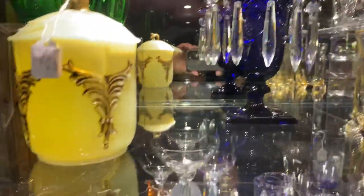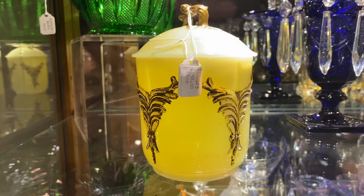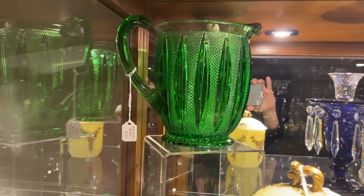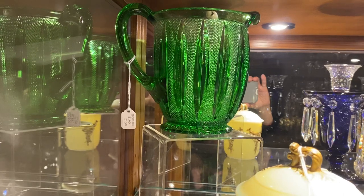Custard Wing Scroll tobacco jar and cover with a little bit of gold on it, $650. Pointed Oval and Diamond Point Water Pitcher in Emerald Green, $165. We're in case number 11A.